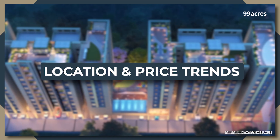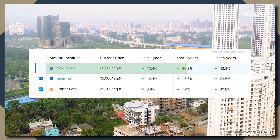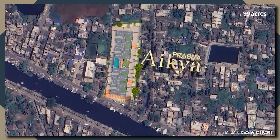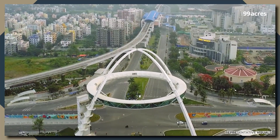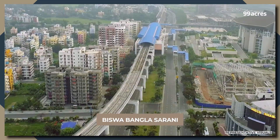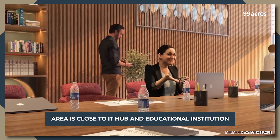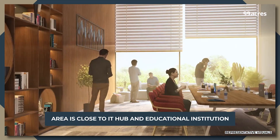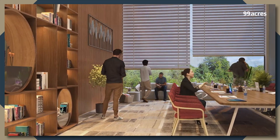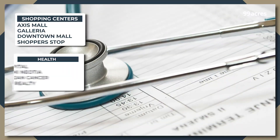Moving on to the location and its price growth. As per the price transaction of 99 acres, Newtown has witnessed promising growth in the last one year. There are multiple reasons for this, starting with its strategic location along the Biswa Bangla Sarani that offers excellent connectivity to other parts of East Kolkata. The area is an IT hub as well as a destination for higher educational institutions, driving up demand for both buying and rent. The locality also boasts of popular malls and medical institutions.